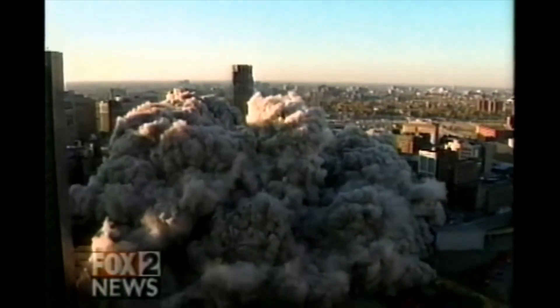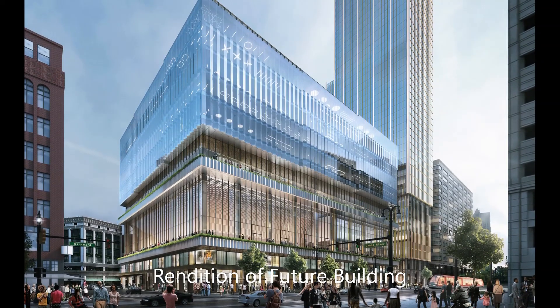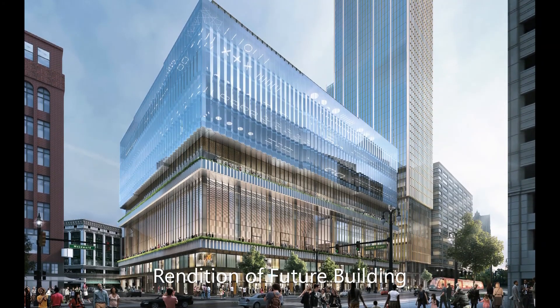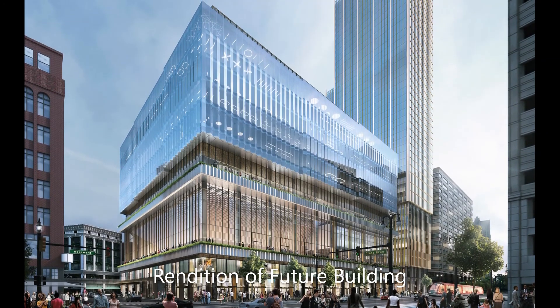The city constructed an underground four-level parking garage in 2001, where the Hudson basement once was. Today, there is planned to be a new building built on this site that is expected to be completed by 2022.